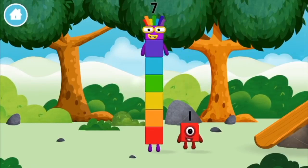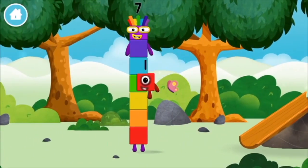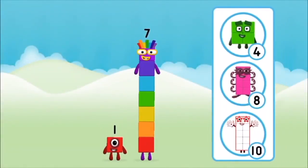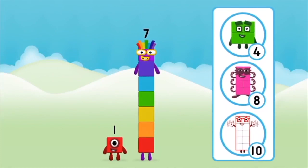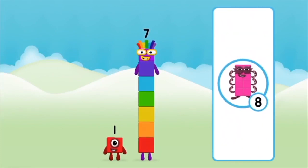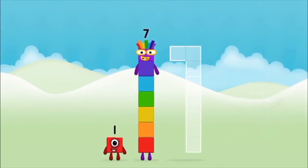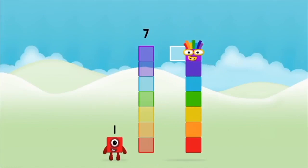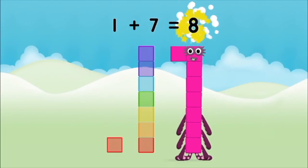You found a number block! You made a new number block. What number block will you make when you add these two number blocks together? Correct! You chose the right answer. Add the number blocks together. Seven, one. One plus seven equals eight.